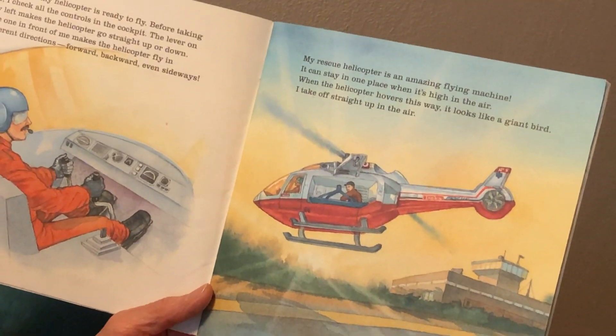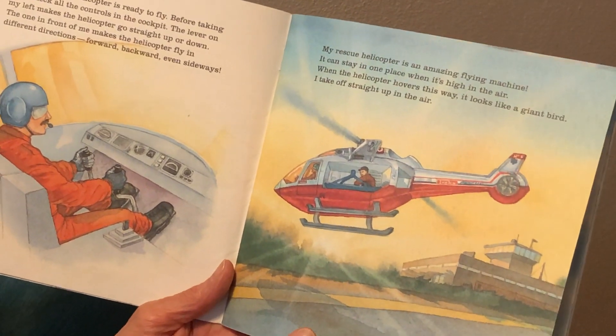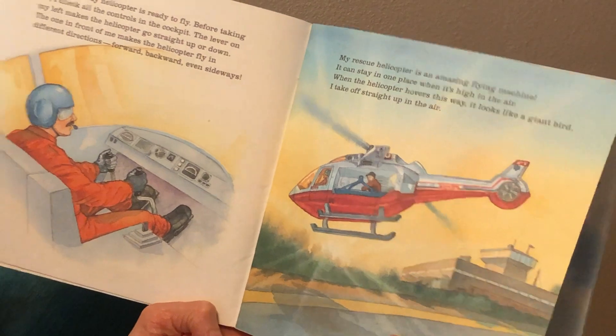My rescue helicopter is an amazing flying machine. It can stay in one place when it's high in the air. When the helicopter hovers this way, it looks like a giant bird. I take off straight up in the air.